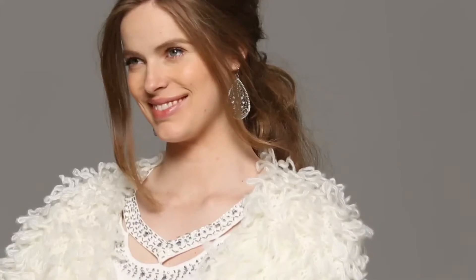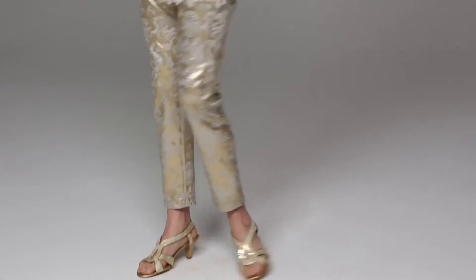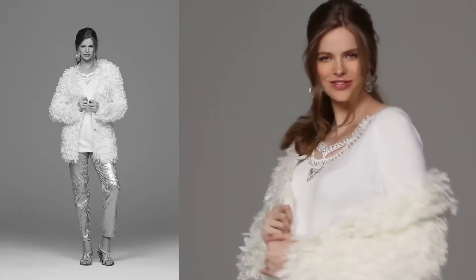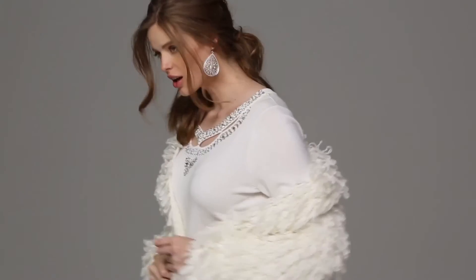This is our Hollywood glam look from Romans. We've taken our gold and silver embellished stretch jeans, layered it with a nice embellished sweater and our fun loop cardi. The loop cardi is a great statement piece, so have fun with these pieces. Mix and match them with things in your wardrobe and go out and have a good time.